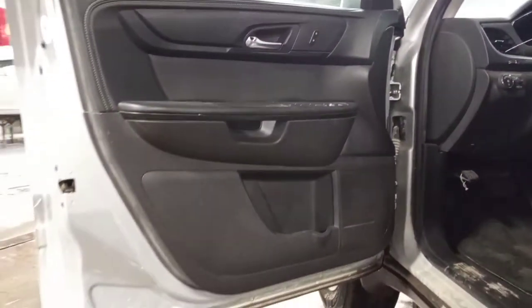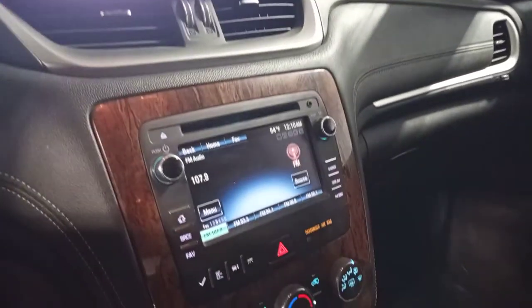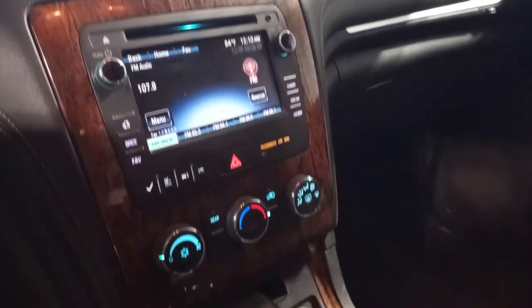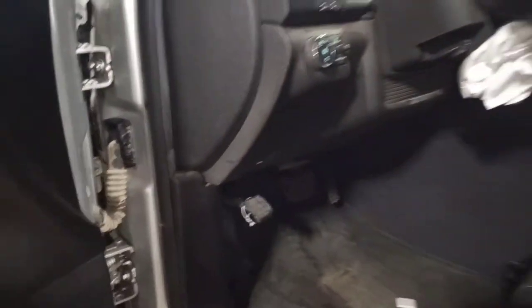Black interior. Power driver seat, fold seats. There's the miles. Sunroof.